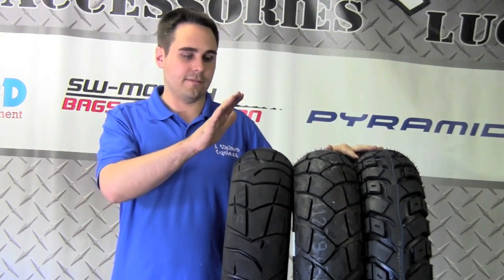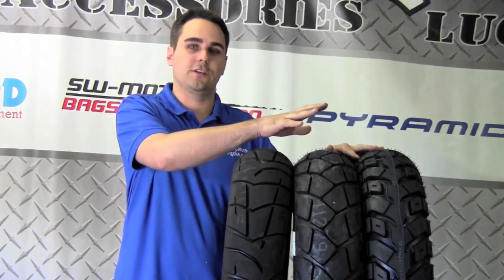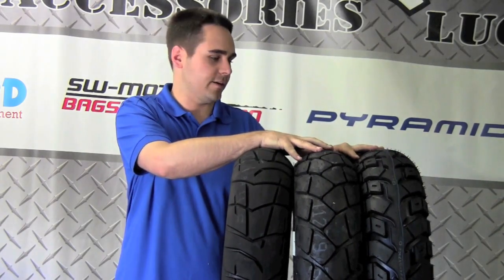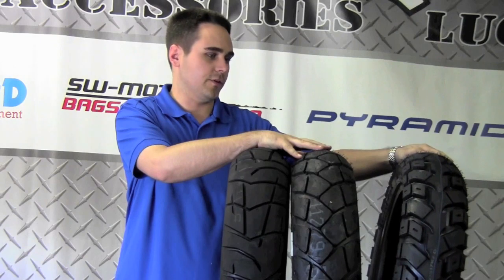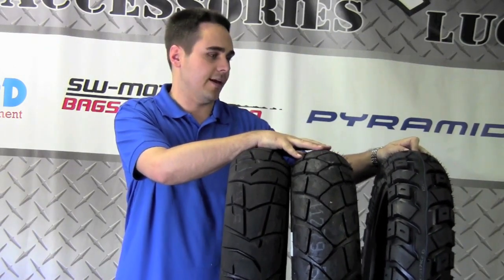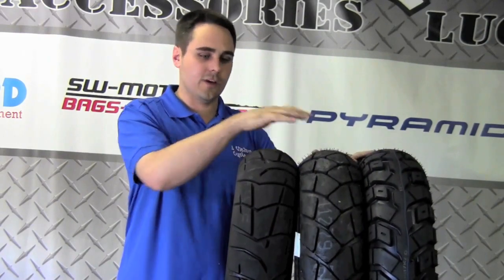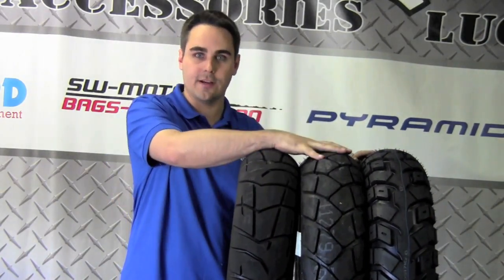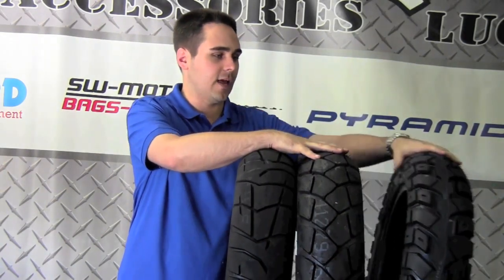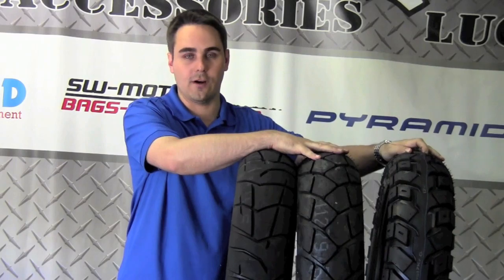To summarize quickly: we have the Pirelli Scorpion Trail — a street tire with just the off-road look to it. We have the do-everything Suzuki V-Strom tire in the Metzler Tourance. And lastly, we have the tire that will do your off-road, gravel, and street use in the Heidenau K60. They each have their pluses and minuses — fantastic grip and lifespan from the Tourance, the K60 does everything well, and the TKC80 will be a little bit loud on the street but works great on your off-road jaunts.